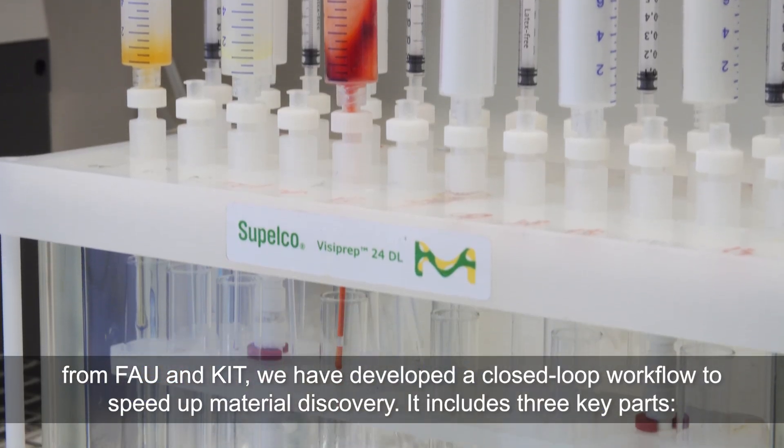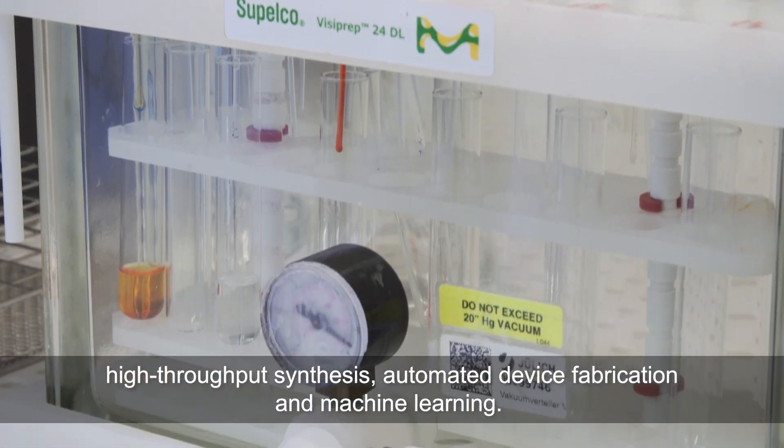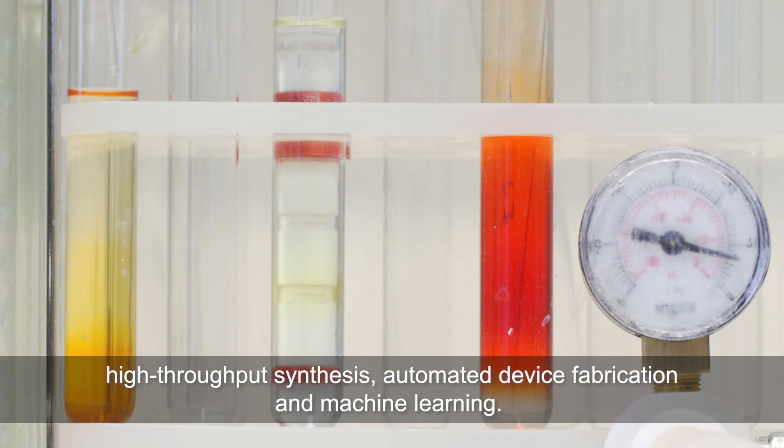It includes three key parts: high-throughput synthesis, automated device fabrication, and machine learning.